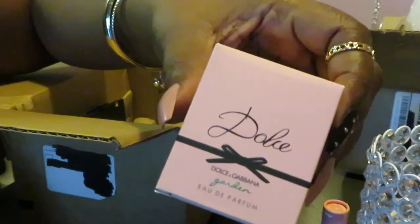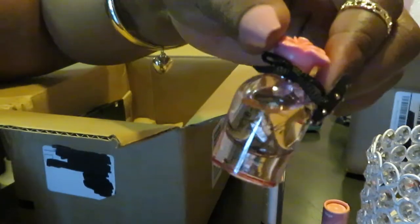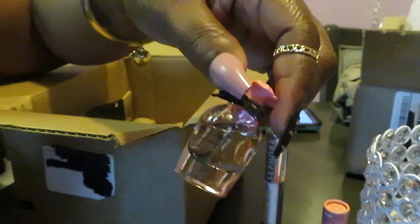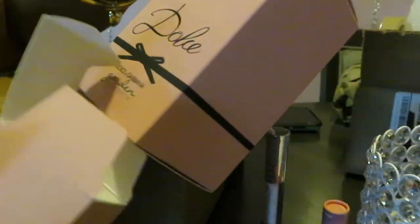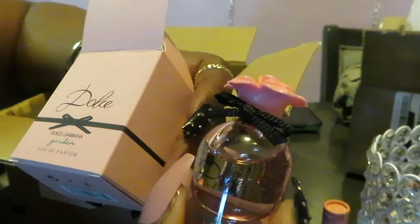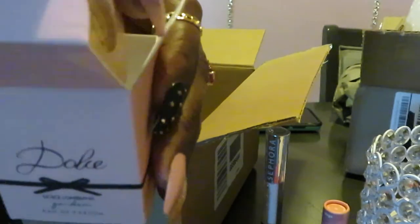And this is the Dolce and Gabbana. This is what I used with my points — 250 points. I wanted this to see what it smells like. By the time I placed this order, I had already went to the store and got the actual big bottle. By the time Sephora sent me the small one with my 250 points, I already had it! But that's fine — I love the way it smells. This is the Dolce and Gabbana Garden. Smells really nice, guys. I got that with my 250 points.